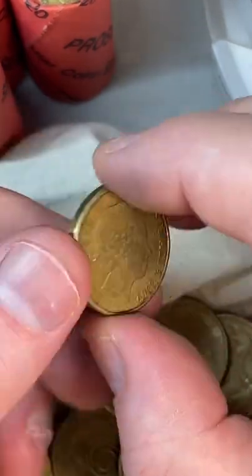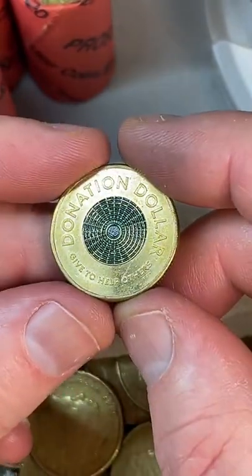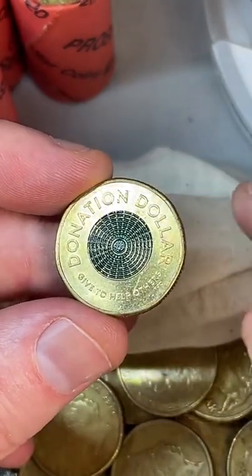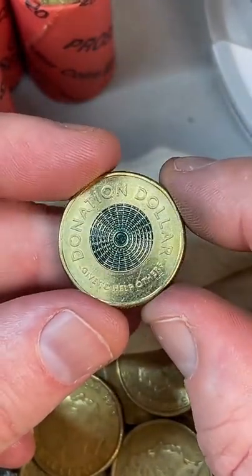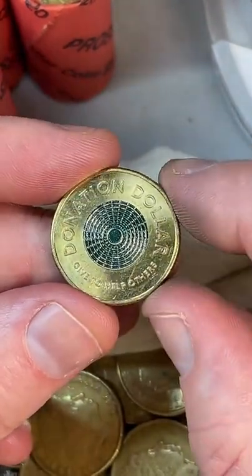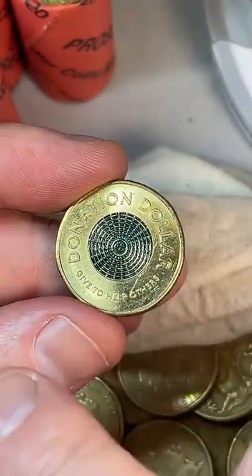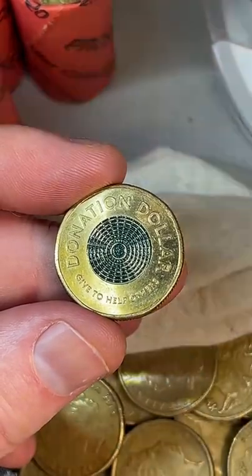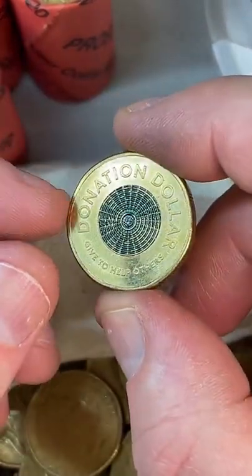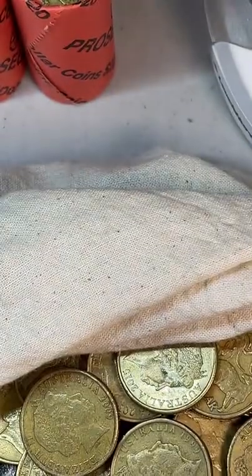It's funny that a Donation Dollar is worth more than face value — there are lots of coin collectors all over Australia in small towns who don't have access to banks like I do. They're happy to pay someone to send things to them. To put a coin on eBay I'd have to take photos, create a listing, write a title and description, and arrange postage — it takes a little bit of time, so you price it just a little bit over face value depending on rarity.